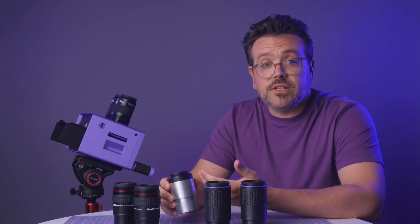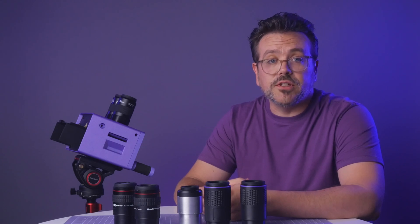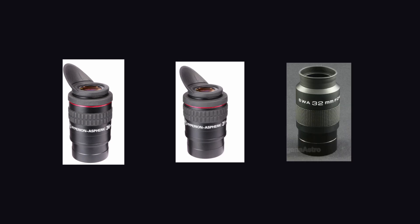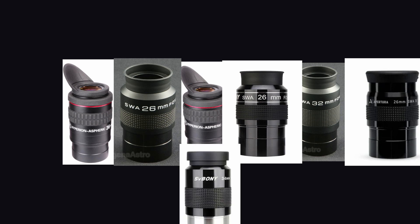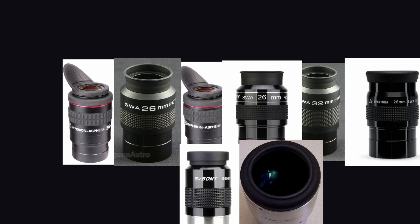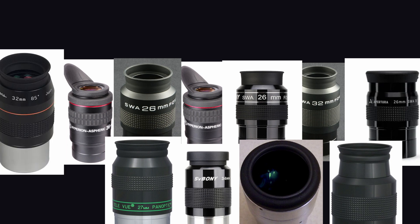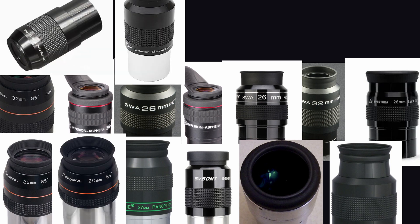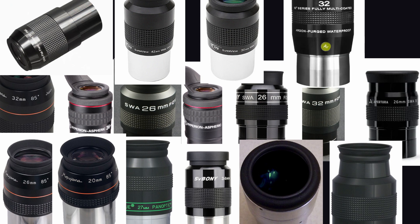Just because the binocular supports 58mm IPD doesn't mean the eyepieces do. I made a list of the currently available 2-inch eyepieces that work with an IPD of under 60mm. Here it is: the Baader 36mm Aspheric, the Baader 31mm Aspheric, the Agena SWA 32mm 70-degree, the Agena or Svbony SWA 26mm 70-degree, the Svbony 34mm 70-degree, the Siebert Optics 34 or 35mm 65-degree, the Televue 27mm Panoptic, the Televue 55mm Plössl, the Masuyama 32mm 85-degree, the Masuyama 26mm 85-degree, the Kunming 30mm UFF, the TPO/GSO 42mm Superview, the TPO 30mm Superview, and the Explorer Scientific 62-series 32mm.